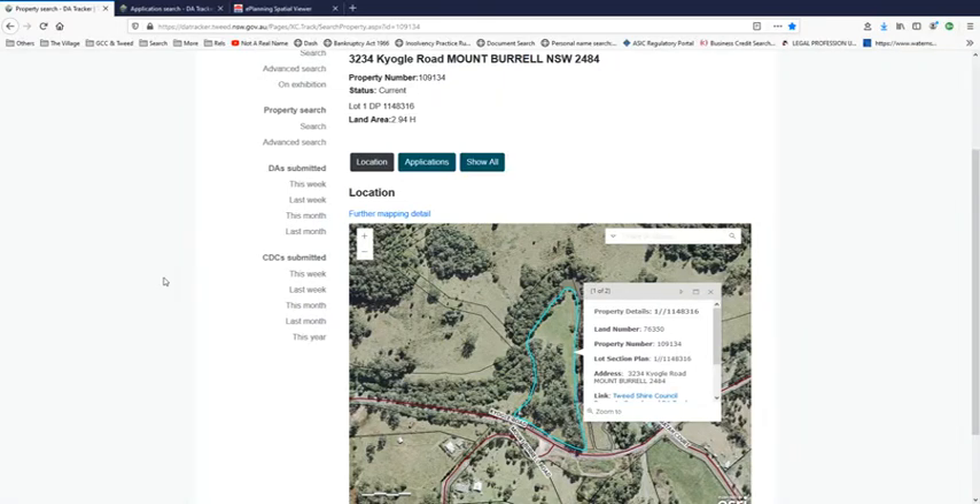I wanted to start this video today by addressing the issue of 3234 Kyogle Road. When I said that it didn't exist, I meant that it doesn't exist in the terms of 3222, and I'll explain further. It's a bit of a curiosity because there seems to be an overlap and confusion, even at council, about which property it's attached to.